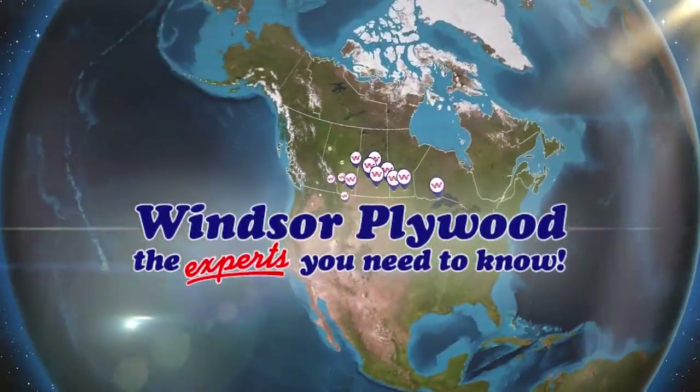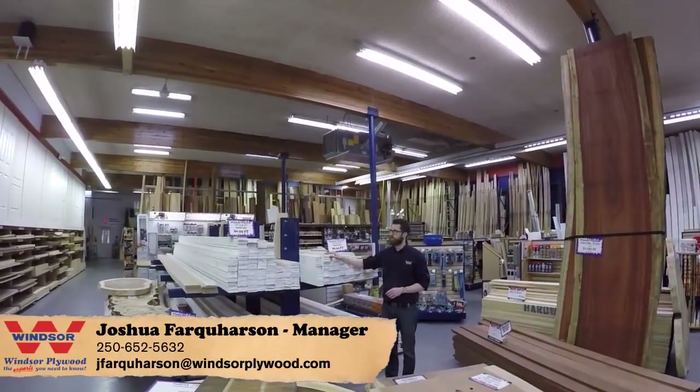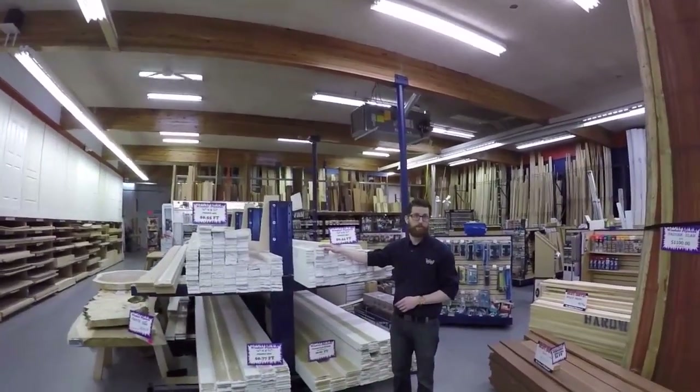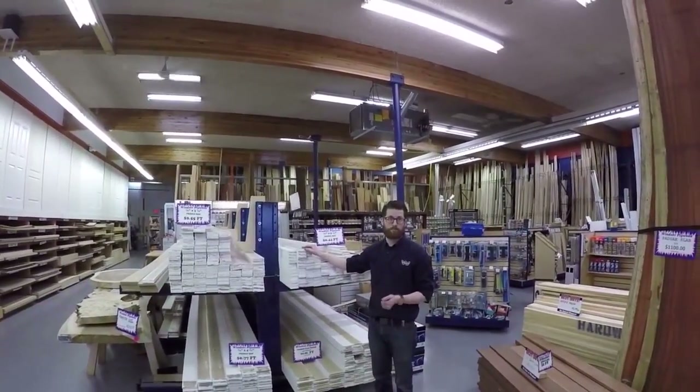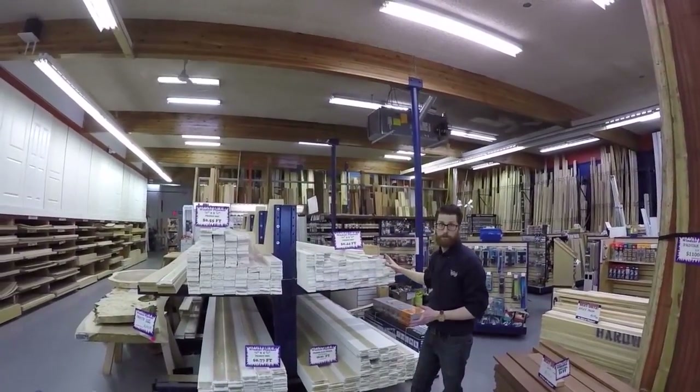Windsor, the experts you need to know. One thing every house has that people often forget about is molding. Here at Windsor we have a wide selection of primed moldings and stain grade moldings. Here we have our most popular choices.